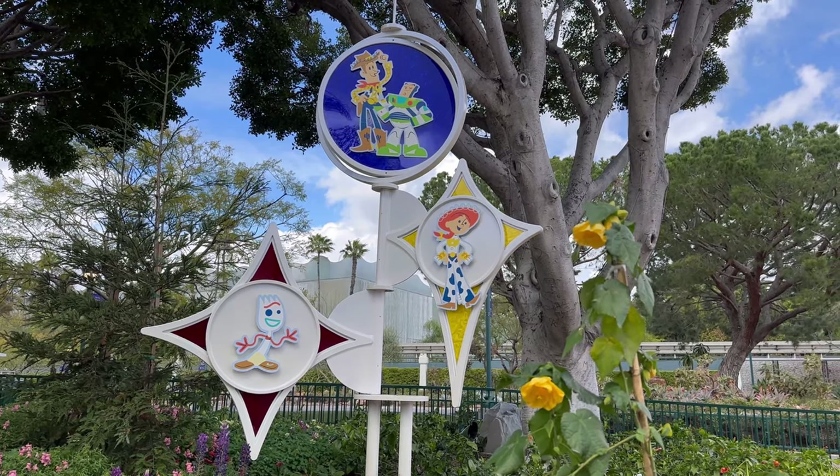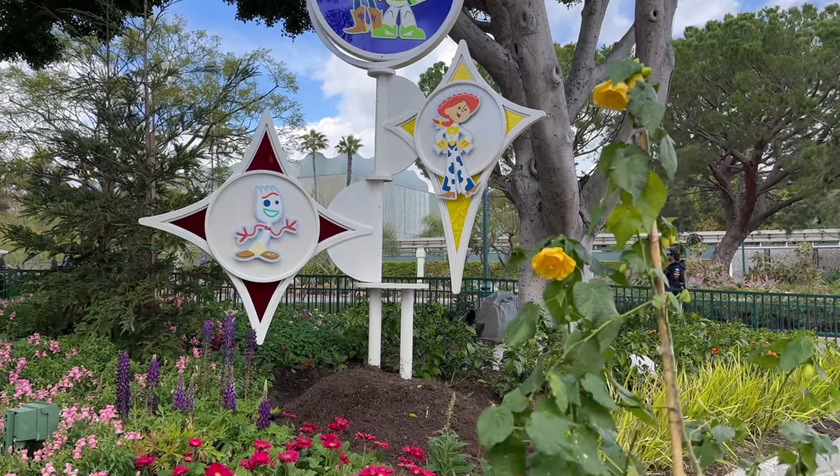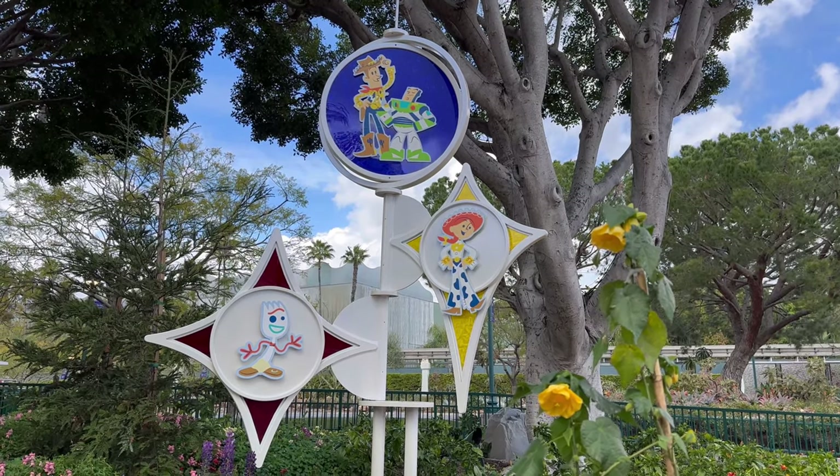Pixar Fest is fast approaching to the Disneyland Resort. They've just added these new decorations in the planter beds at Downtown Disney. I just love it — Jessie, Woody, Buzz, and little Forky. This is so cute.